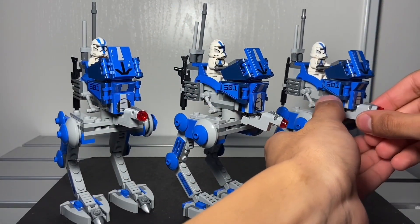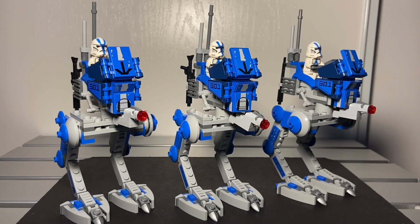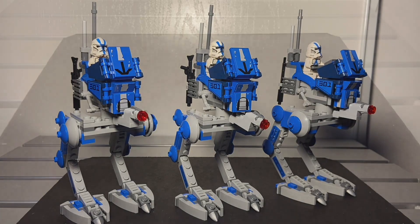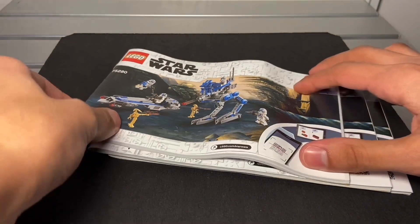I felt like I'm doing another review here, but I did a full review around two or three months ago. If you haven't watched it, I'll put a link in the description — or it'll be in my playlist of Phase 1 battle pack videos. We also got three instruction booklets.